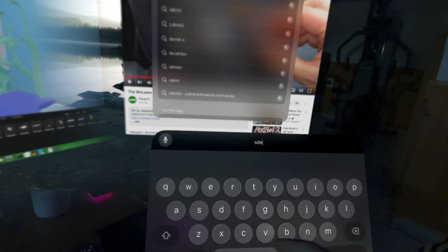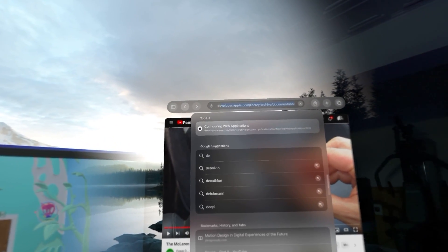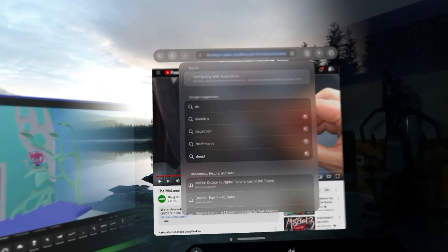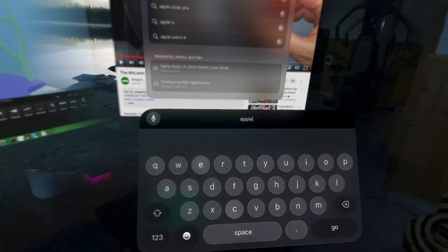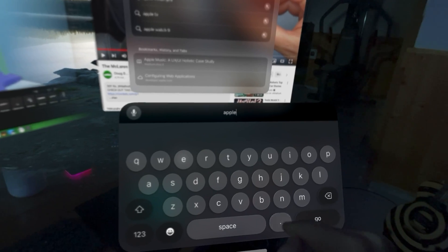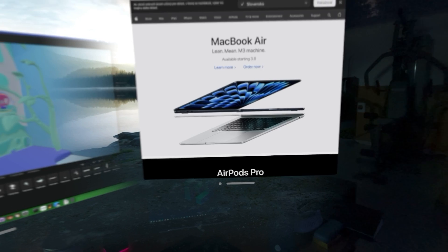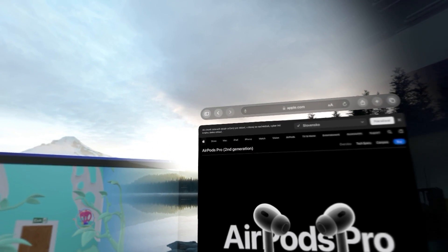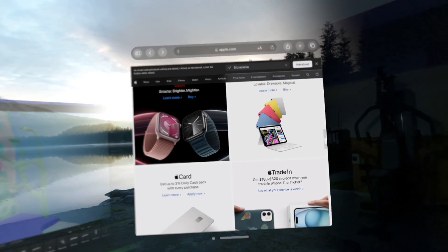The next thing that makes it stand out are the gestures. It's completely controlled using only your eyes and fingers. Wherever you look, that serves as your cursor — things highlight as you look at them. Then you use your fingers: you just pinch them together for a tap, double tap, or tap and drag. Since the device has a lot of cameras all around, it sees your hands wherever they are — on your knee or in front of you, whatever is comfortable.